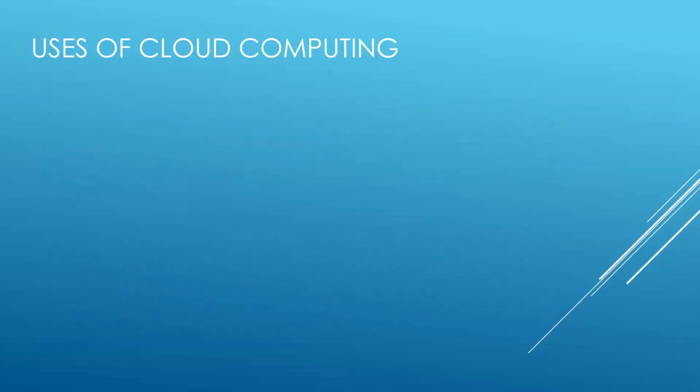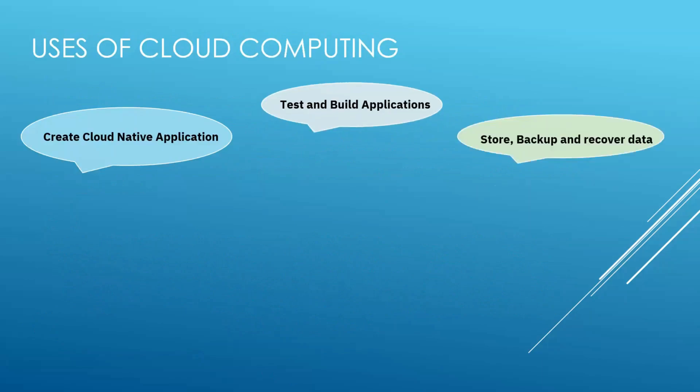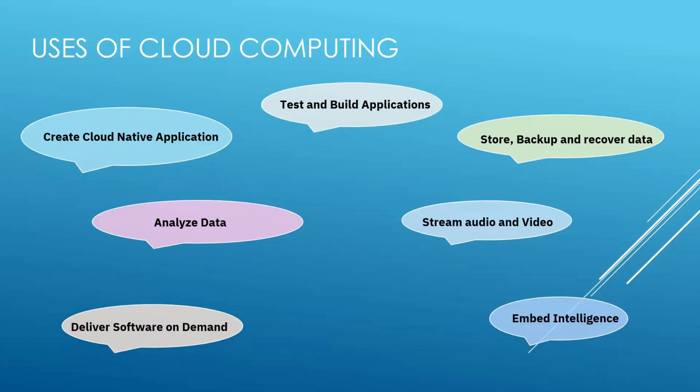Now let's talk about the uses of cloud computing. We've looked at what is cloud, the benefits, and the types of cloud services. Uses of cloud computing include: creating cloud-based applications, testing and building applications, storing, backing up, and delivering data, analyzing data, streaming audio and video, delivering software on demand, and embedding intelligence.